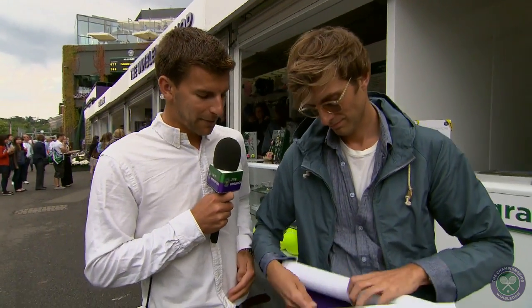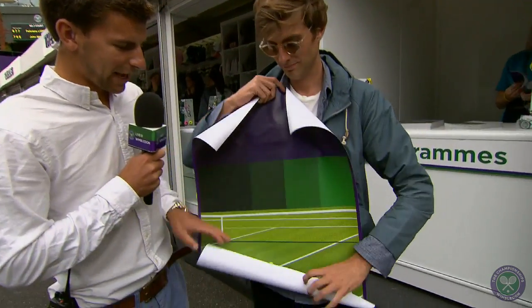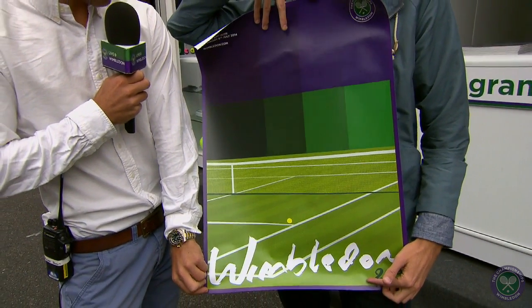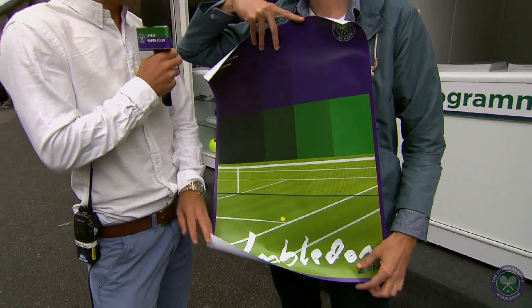I'm delighted to say I'm joined now by David Barthelow, a graphic designer from Los Angeles who won a prestigious competition — the first ever of its type, held by ESPN — to decide who designs the famous Wimbledon poster. There's a poster for every single one of the Grand Slams, and David designed the one for Wimbledon this year. He can actually show it to us now — what a fabulous effort it is in the traditional purple and green. Congratulations on winning the prestigious prize. How did you come up with this classic design?